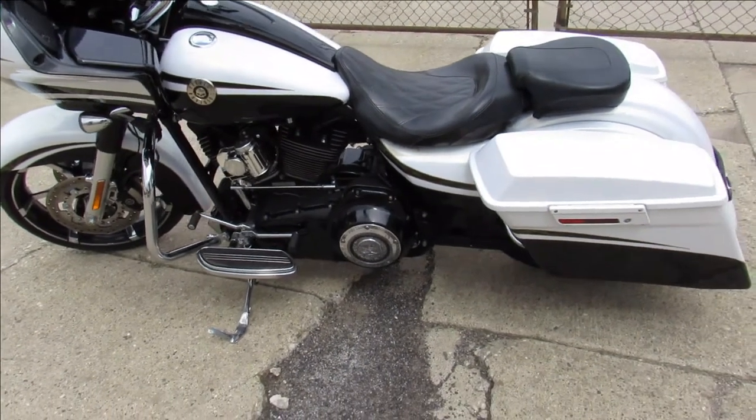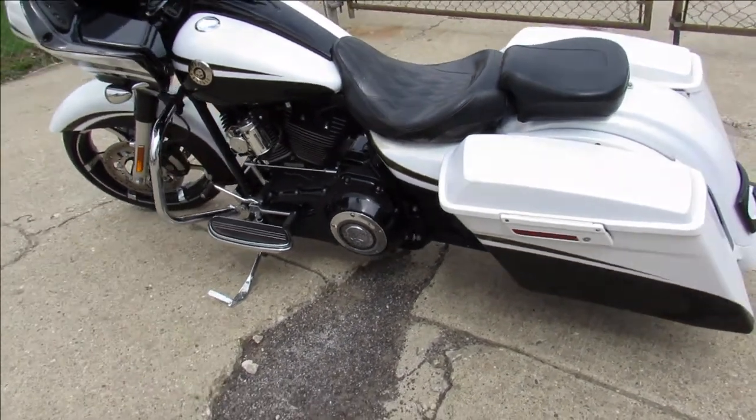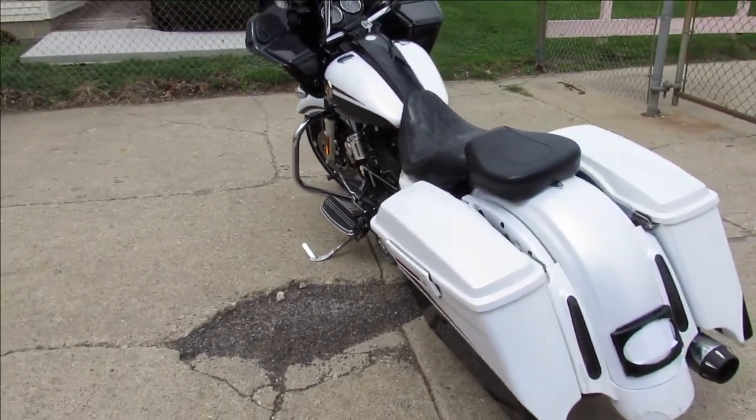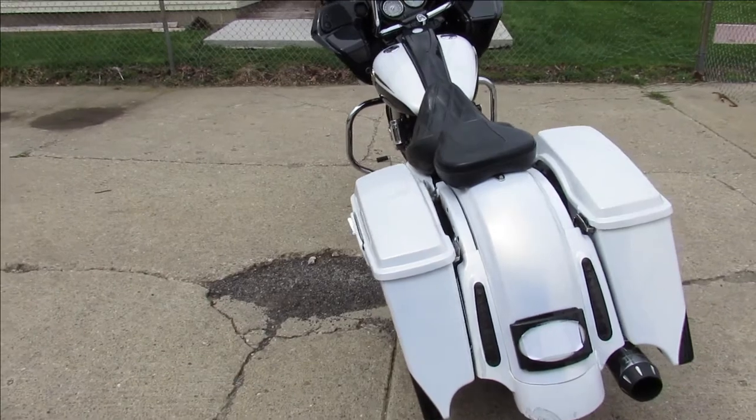Hey guys, ApprovalPowerSports.com here doing some videos on some bikes we just got off the truck. Take a look at this one — it's a 2012 Screamin' Eagle Road Glide. It has that 110 motor in it.